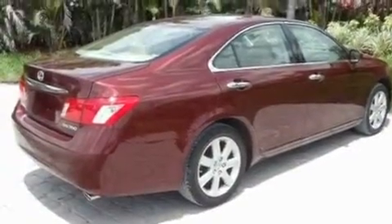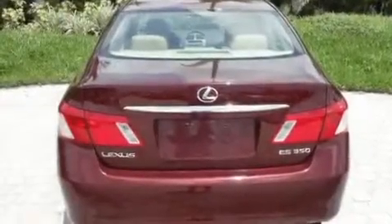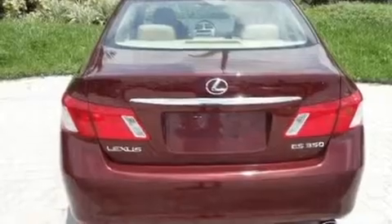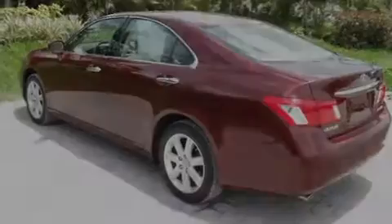Its top features include a sunroof, dual power seats, cruise control, a CD player, interior wood trim accents, performance tires, stylish 17-inch alloy wheels, and a low tire pressure indicator.